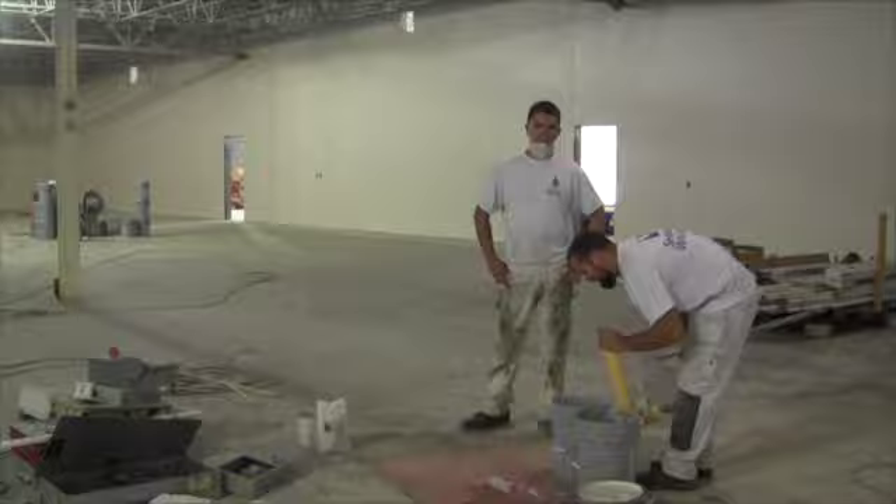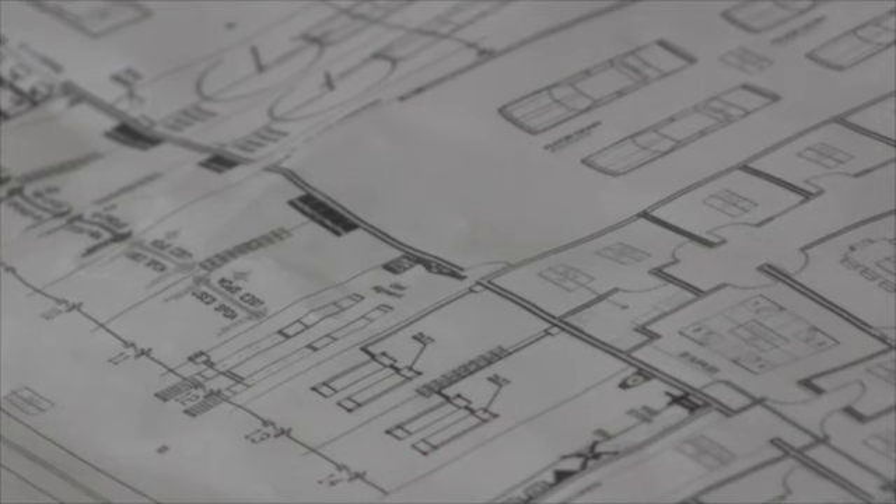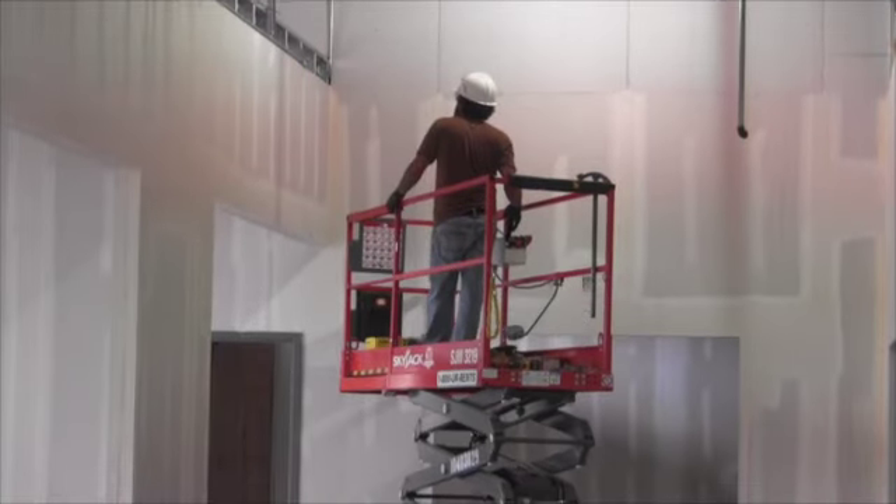The new 30,000 square foot building not only comes with top of the line utilities, but better space for customer interaction. We're pretty excited about our sales desk being right here. You can see both sides of the lot from end to end. You can see the entrances when customers come in.